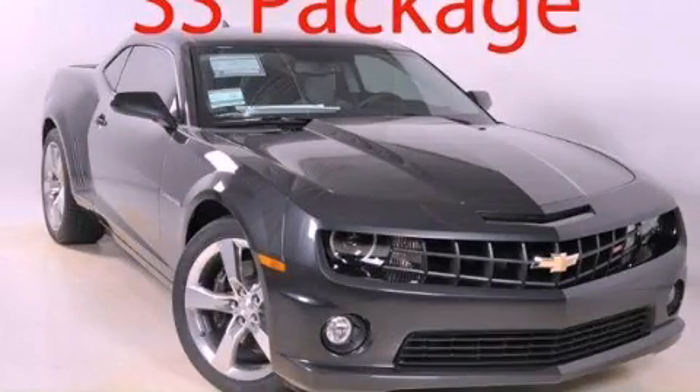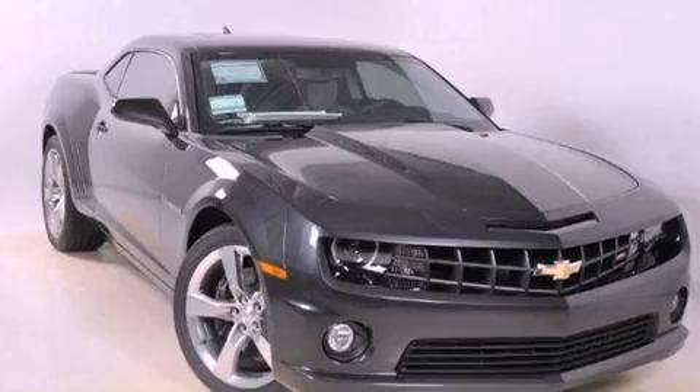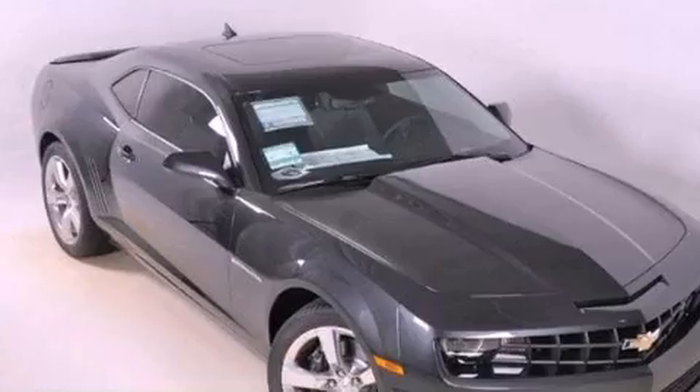This is a brand new 2012 Chevrolet Camaro pushing the limits of automotive excellence. It has a 6.2-liter 8-cylinder engine and a 6-speed automatic transmission.